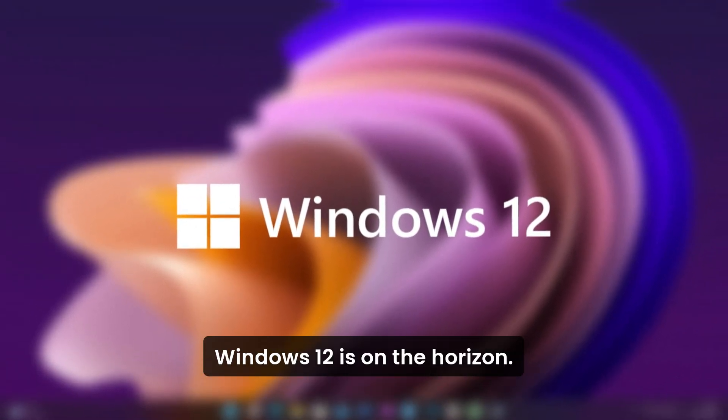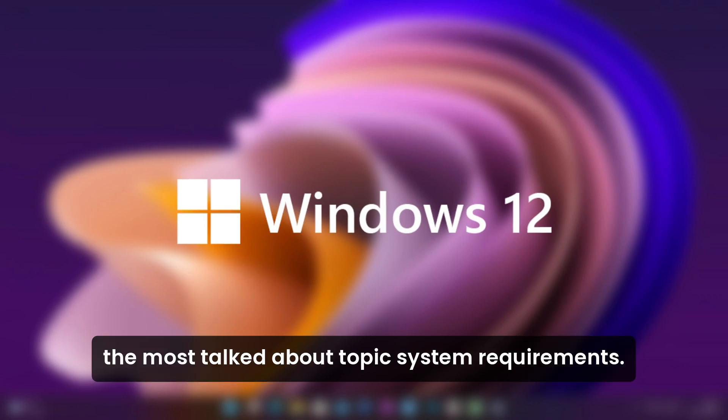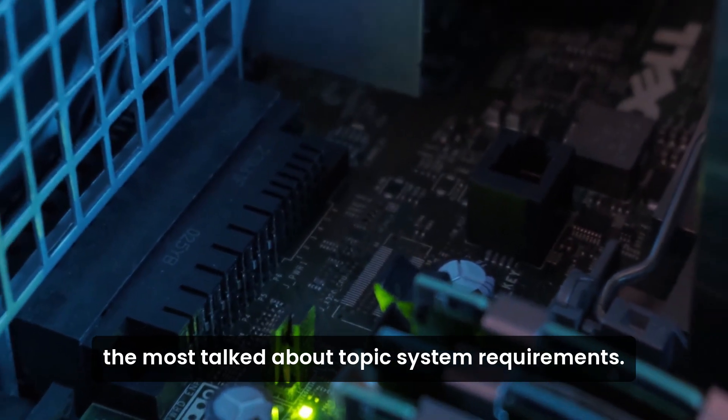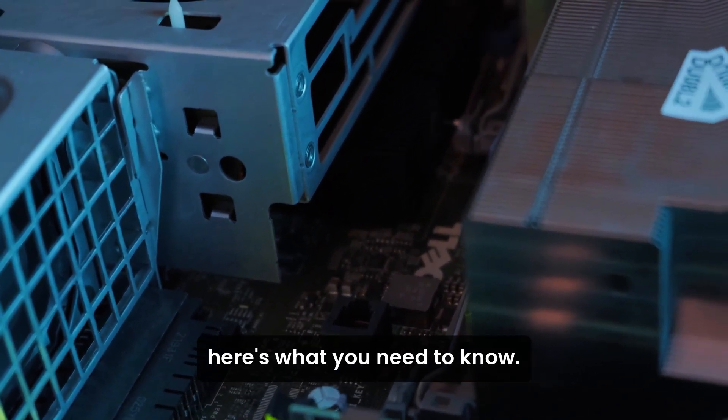Hey everyone, Windows 12 is on the horizon and today we will talk about the most talked about topic — system requirements. Whether you're planning to upgrade or just curious, here's what you need to know.